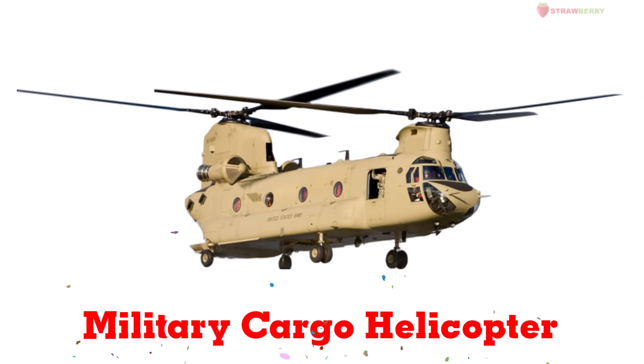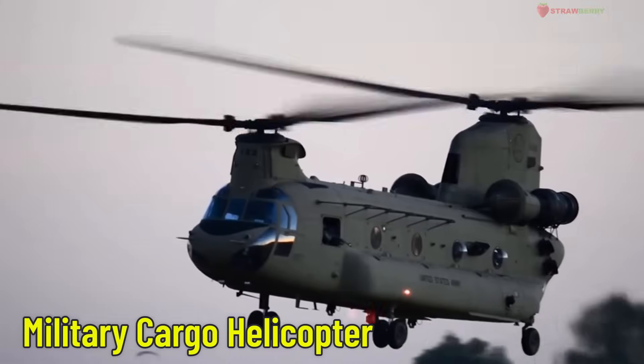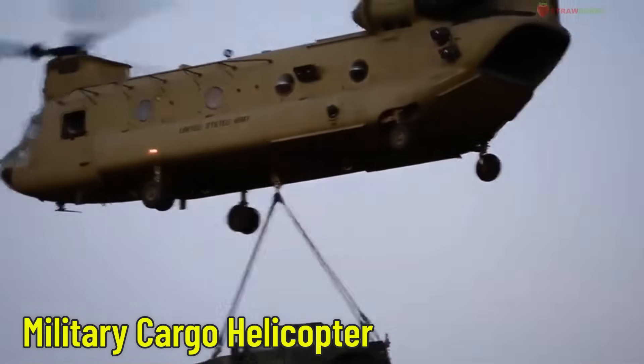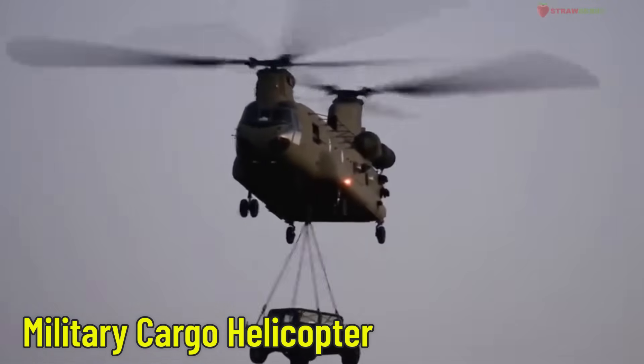Military Cargo Helicopter — a heavy transport helicopter. This helicopter carries heavy loads like military vehicles or medical supplies to remote areas that ground vehicles can't reach.